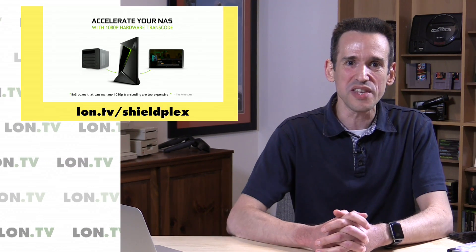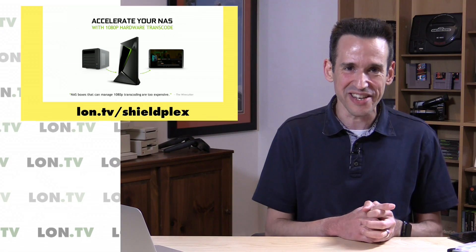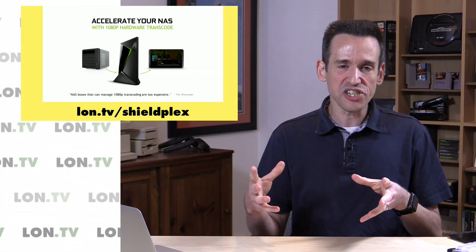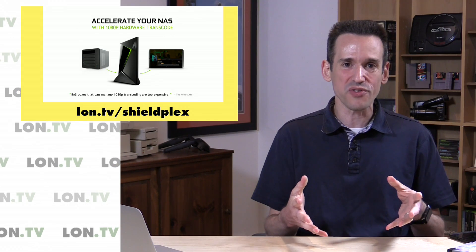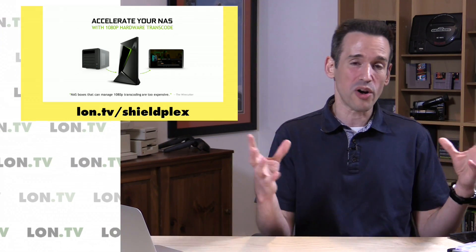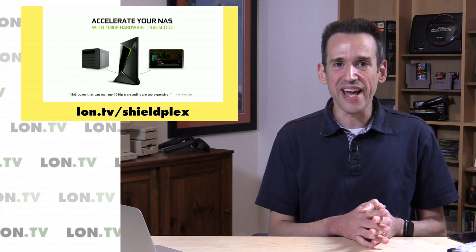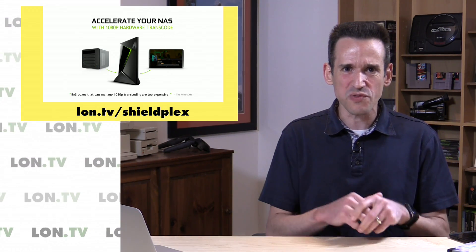Now some news — a lot of you have written in about the Plex server coming to the NVIDIA Shield TV. I was on a press call with NVIDIA earlier this week and got the full lowdown. I don't have the update yet, but what's really cool is they're moving server functionality to the Shield. The Shield has a powerful GPU and CPU capable of transcoding, which has been a big frustration with NAS-based Plex servers that aren't fast enough. NVIDIA estimates you'll get one good stream at a time, provided you're not running a heavy Android game simultaneously.